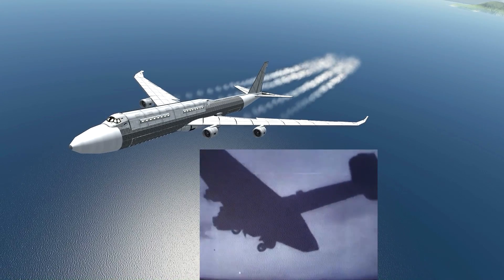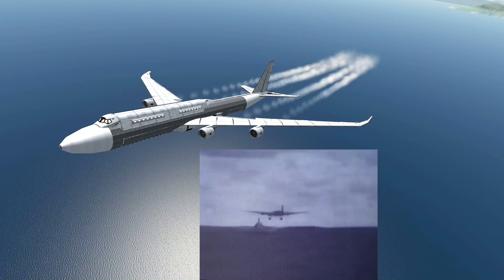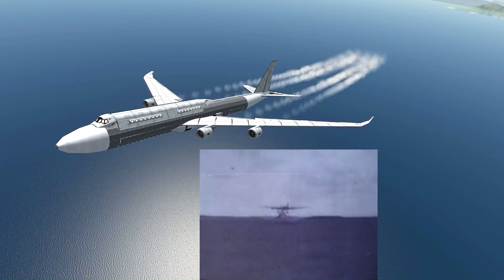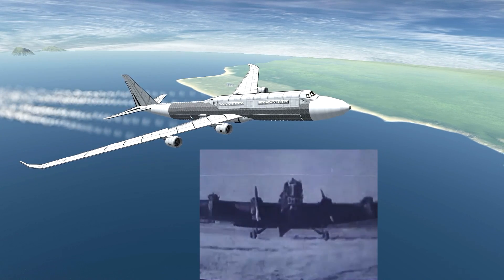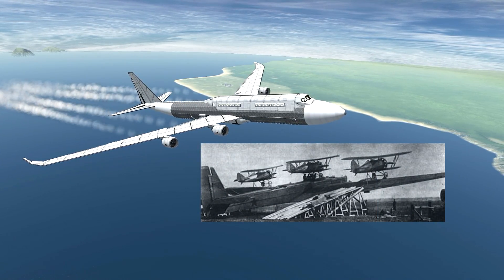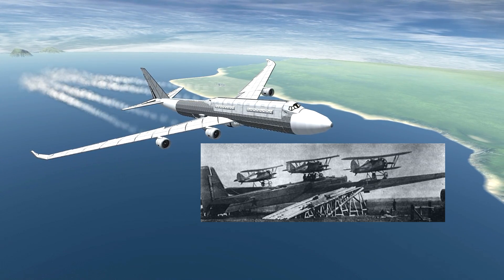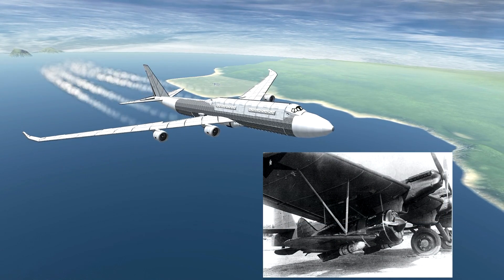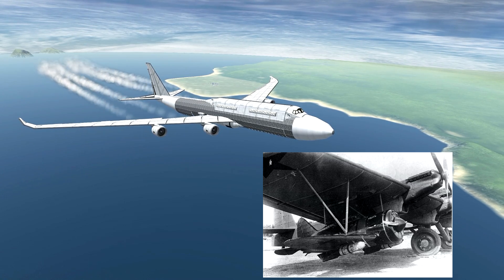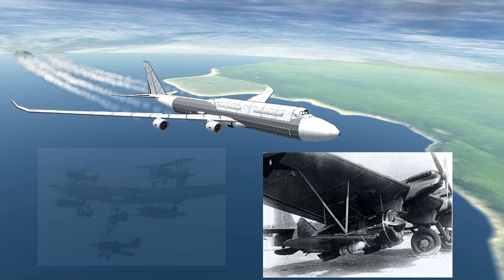I want to talk about the first truly Kerbal attempt at a parasite fighter system, and that came from the Soviet Union in the 1930s. It was called the Zveno — which translates in Russian to 'chain link' — and it consisted not of an airship but of a Tupolev TB-1 or TB-3 with between two and five aircraft strapped to its wings and fuselage depending on the variant. The whole ship could be launched with its fighters attached, or have them dock to it in mid-flight, and the parasite fighters could even serve as a means to refuel the bomber itself.